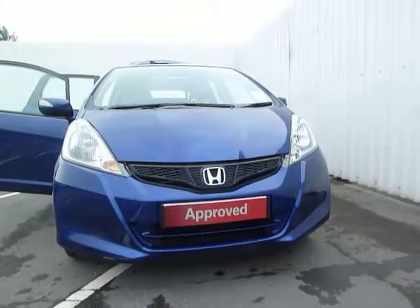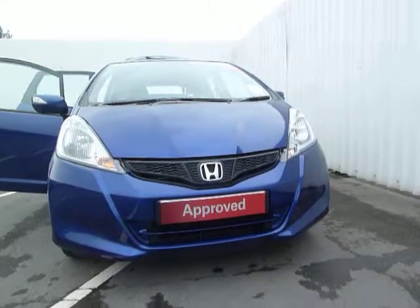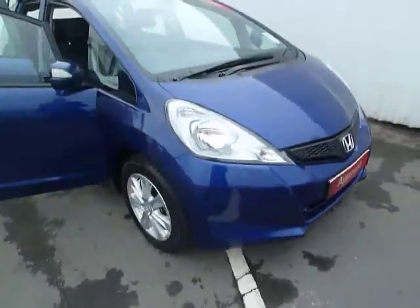Welcome to JTQs and Auto Street. My name's Ewan. I'm now going to show you our 62 plate Honda Jazz ES. This car was registered in September of 2012. It's a 1.4 ES.